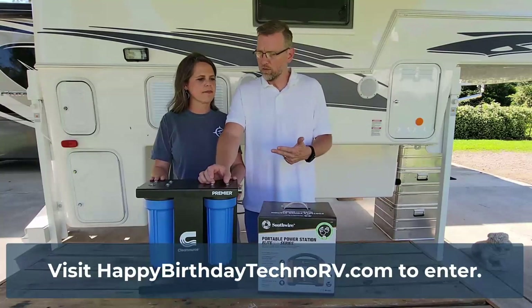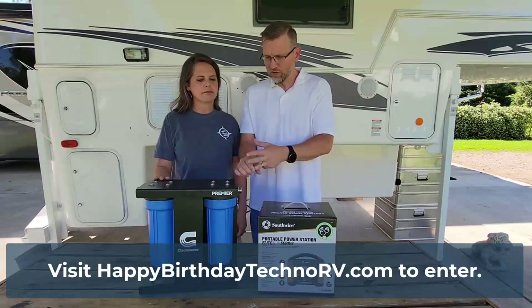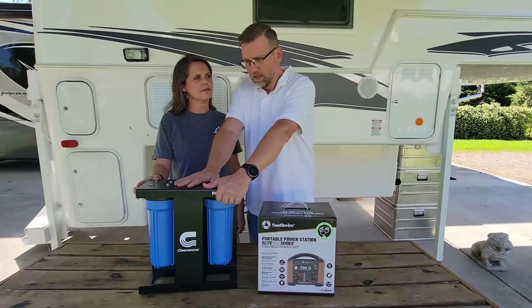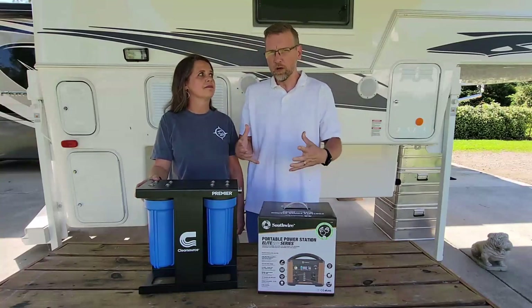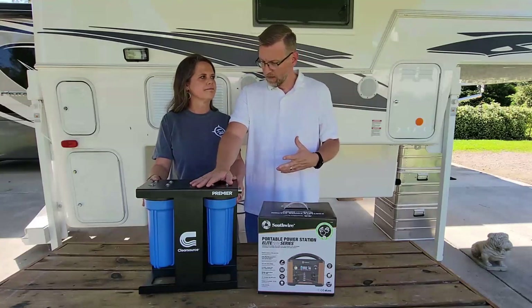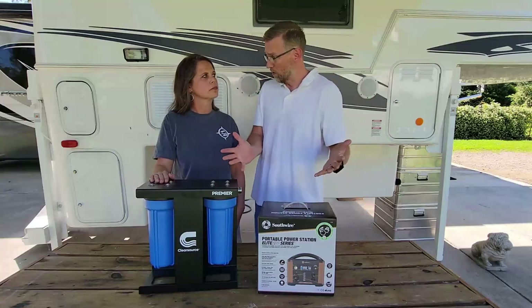We're doing it in two ways. We've already given away the last two weeks a TST, a Surge Guard, and a Gas Stop. And this week we're giving away the ClearSource. This is a full whole-RV water filtration system — the Premier model — and basically this is going to provide safe, clean drinking water to your entire RV.